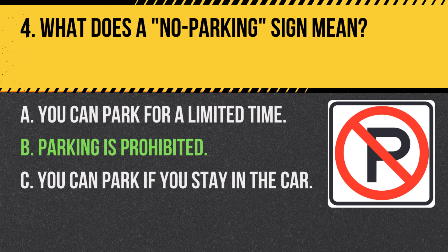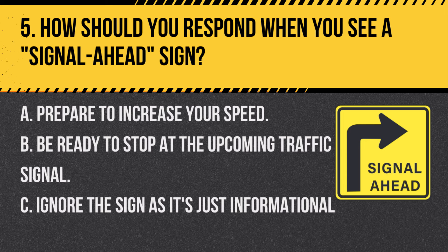Question 5. How should you respond when you see a signal ahead sign? A. Prepare to increase your speed. B. Be ready to stop at the upcoming traffic signal. C. Ignore the sign as it's just informational. Answer: B. Be ready to stop at the upcoming traffic signal. The signal ahead sign warns of a traffic signal ahead, so drivers should be prepared to stop.